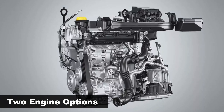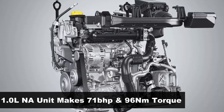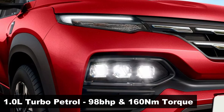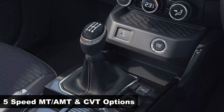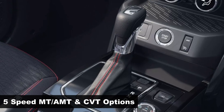Powering this subcompact SUV is a 1-liter naturally aspirated petrol engine that churns out 71 brake horsepower and 96 Nm of torque. It also gets a 1-liter turbo petrol motor that delivers 98 brake horsepower and 160 Nm of peak torque. Both engines come mated to a 5-speed manual gearbox as standard, and also get an AMT or CVT automatic transmission respectively.